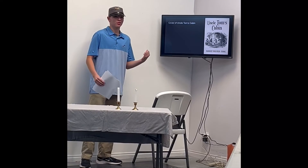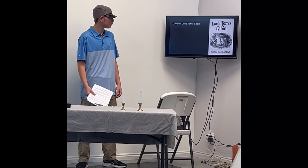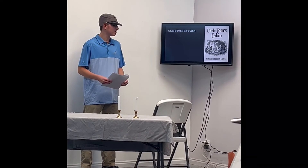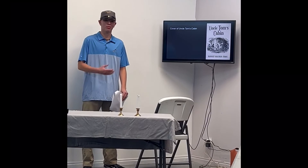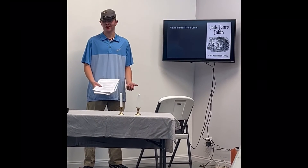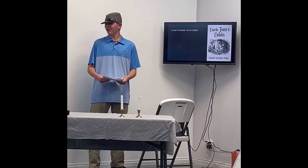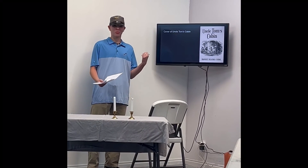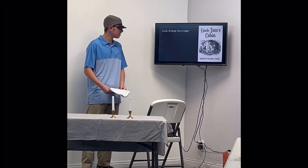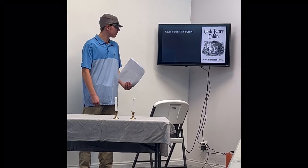Harriet Beecher Stowe gave a very accurate example in her book of what it was like to be a slave — how they persevered, what kept their heads up and kept them going: belief in God, and everything they had to endure. No human being should be able to own another human being. Back then it was considered normal — they would bring hundreds of enslaved people into the states through the docks. I think that's shocking. I'm not sure why it was ever a thing.